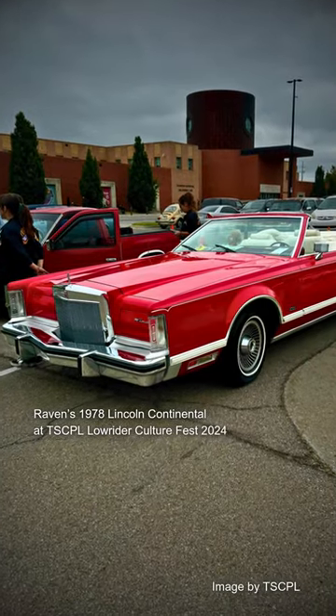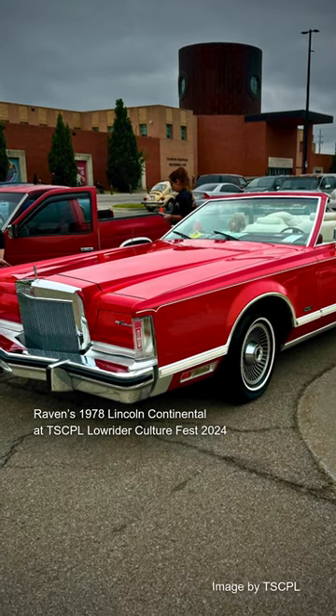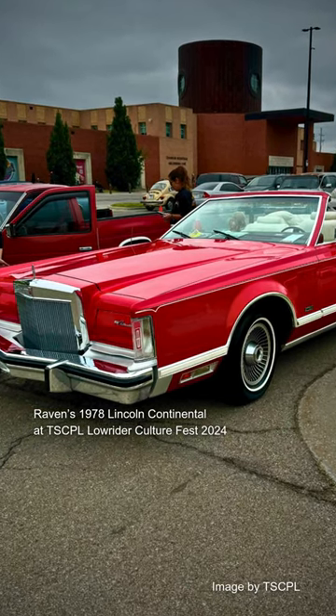I'm just here to tell my story about my cars. My car is a 1978 Lincoln Continental. It's a custom convertible. It has been sent to Beverly Hills. It also has a little plaque on it. It's my dream car, really.